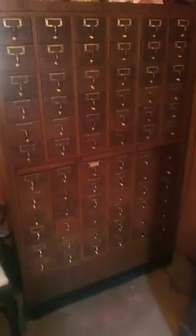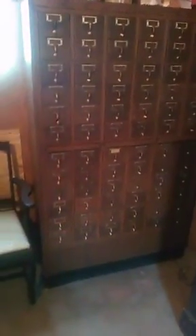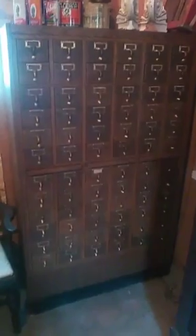We were told when we got them that they came out of Lander University. We don't have a way of confirming that, but card catalogs this size came out of some sort of institution like that, so yeah, there's that.